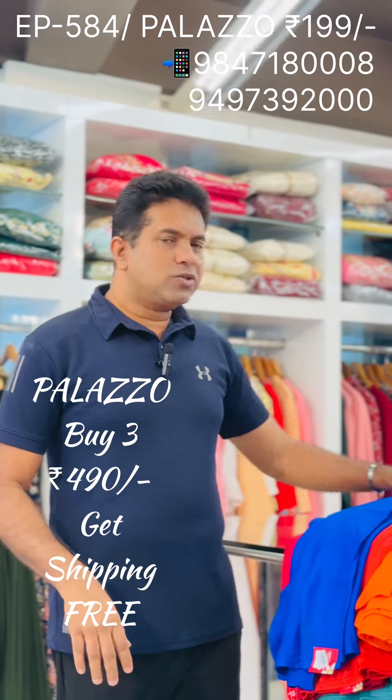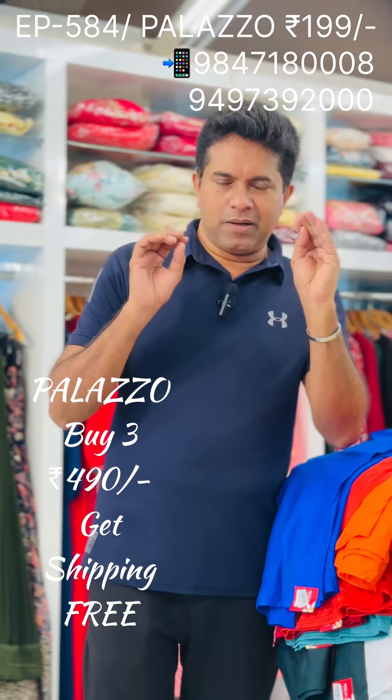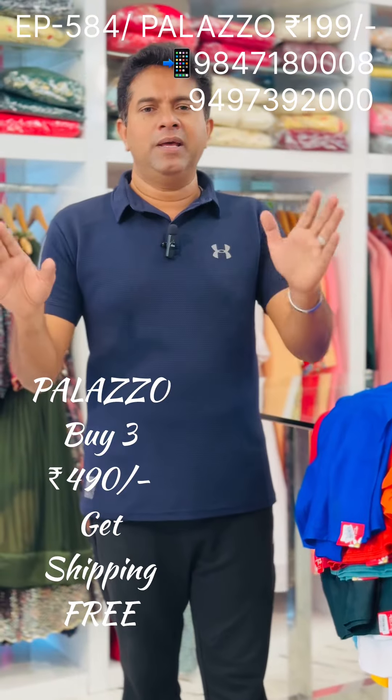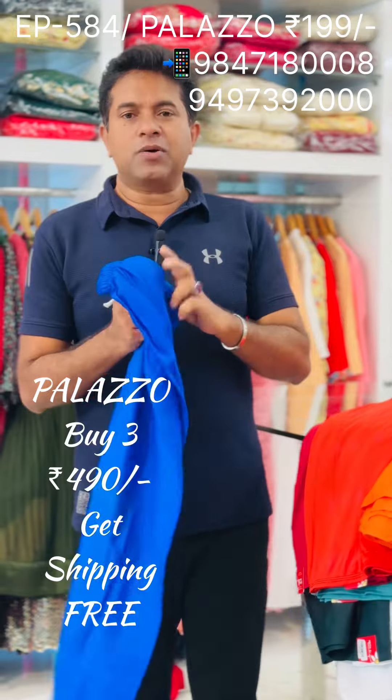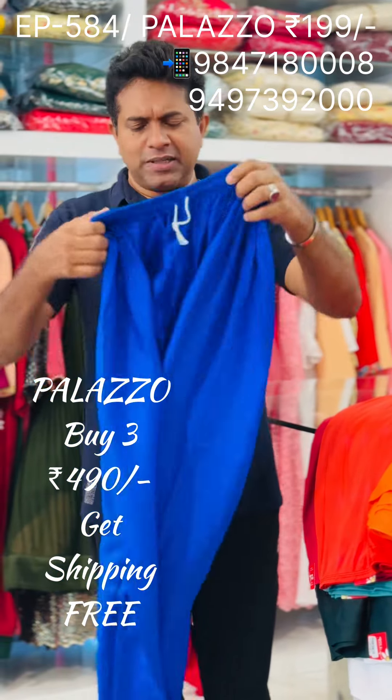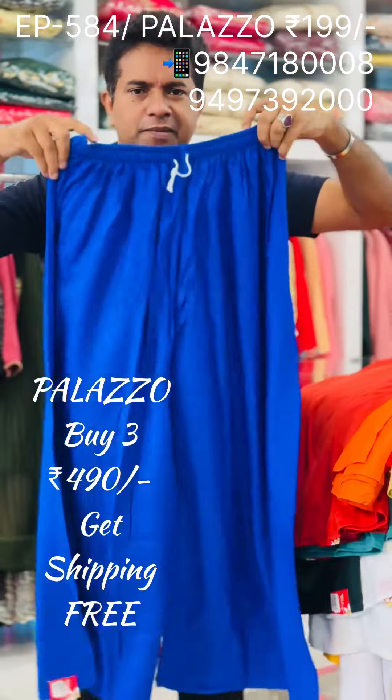Now, what I'm doing is a little bit of palazzos. Normally, it's called rayon, cotton — it's called synthetic materials. Palazzos come in a lot of sizes. It's a lot of palazzos.